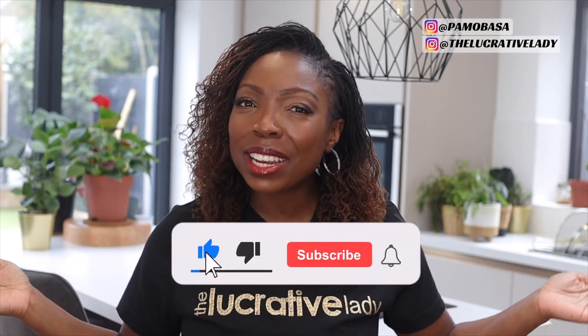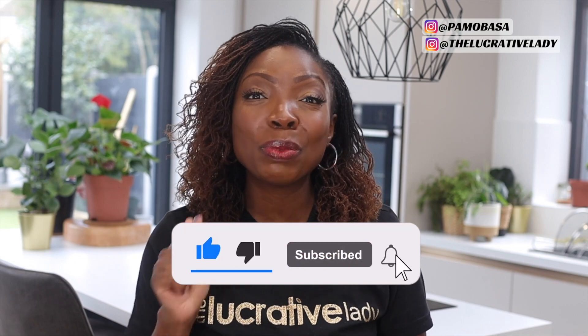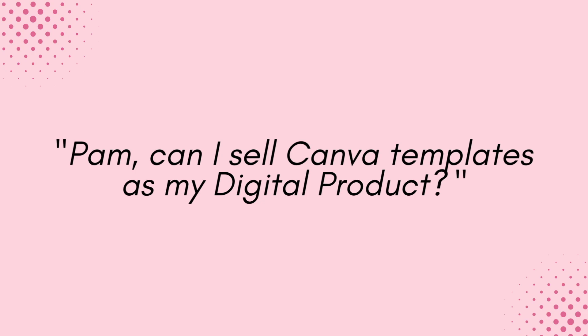And because of this, I have been teaching about this topic, and this entire month is no different. So if you like what you see, go ahead and support this channel by hitting that subscribe button, turning on your bell so that you'll be the first to know when we publish three times a week. So today's question is all about: can I sell pre-made Canva templates from Canva as my digital product?